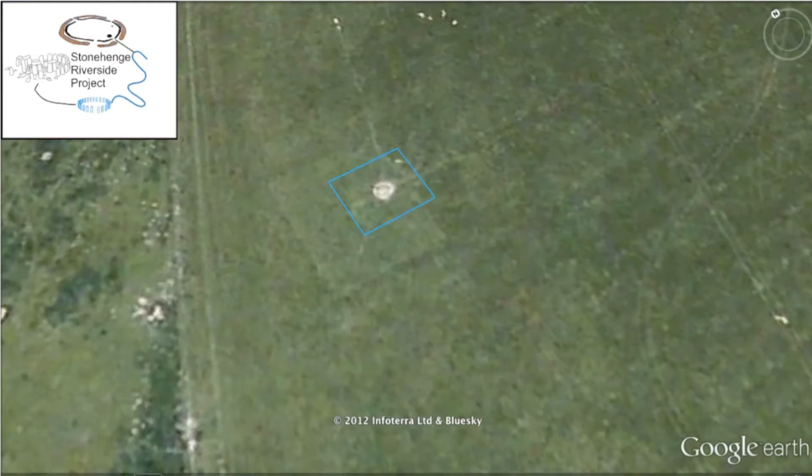Excavated in 2007, the Cuckoo Stone is a fallen standing stone of Sarsen, located south-west of Durrington Walls. It is thought to have had spiritual associations and was a focus for activity from the Neolithic through to the Roman period.